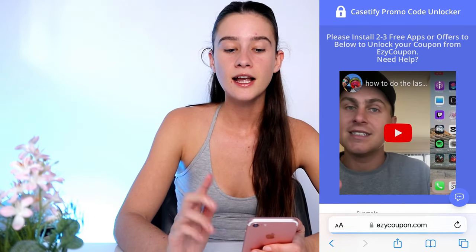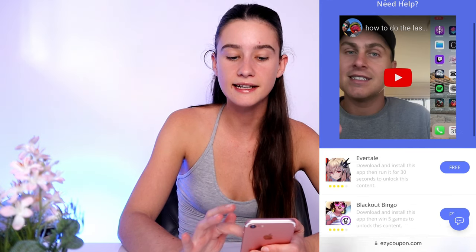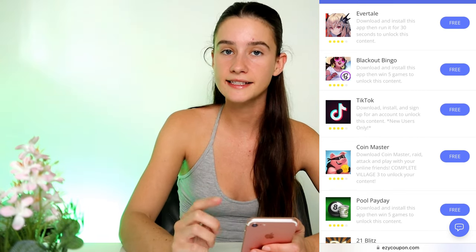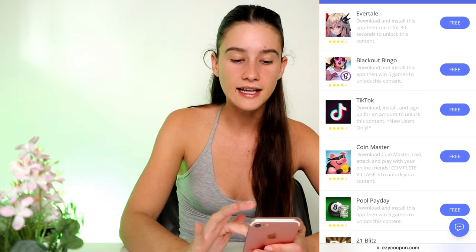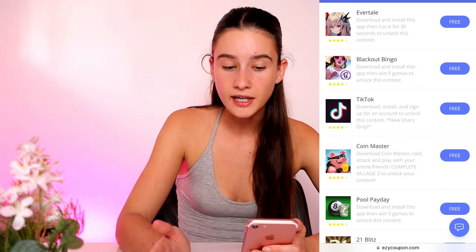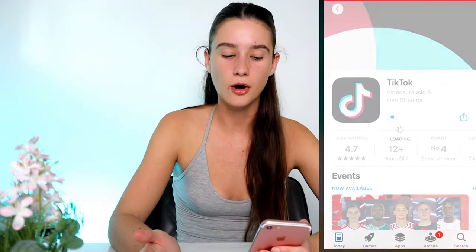As you guys can see, there are some simple instructions from Easy Coupon. In order to get our promo code, we need to do something to help them first. There's even a video you can watch, but essentially all we need to do is pick three things from your list. Now everyone's going to have their own list — you guys might have different things to me. You need to pick three and they're all really easy. Like the very first one, it's free and all you've got to do is run it for 30 seconds and then you can tick that one off.